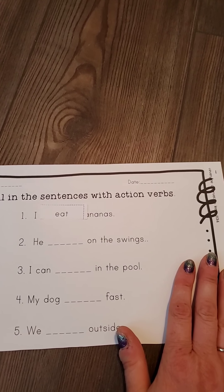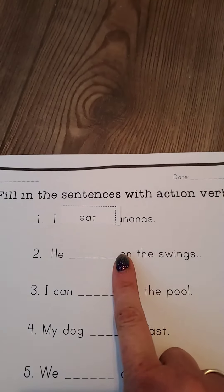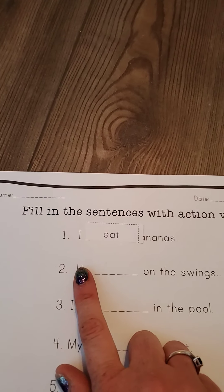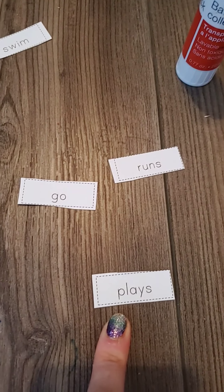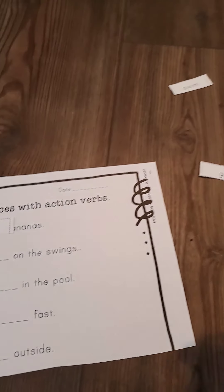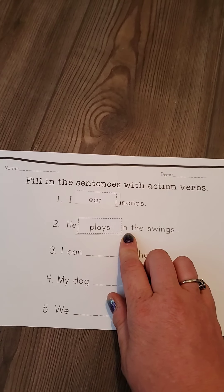This one says: he blank on the swings. He swim on the swings? That doesn't sound right. He go on the swings? No. He runs on the swings — can you run on a swing? Oh my gosh, that would be crazy! He plays on the swings — play sounds really good to me. So I'm going to put plays on there. He plays on the swings. I'm going to put my glue and then get the word plays and stick that right there.